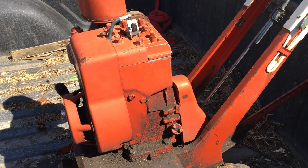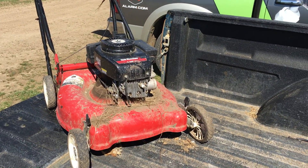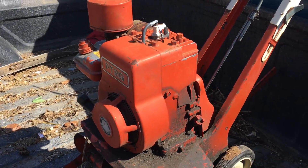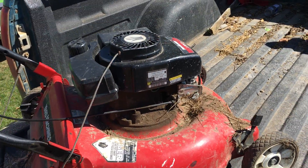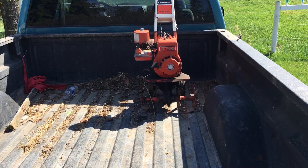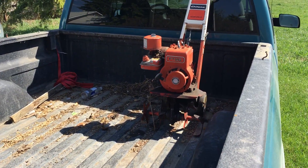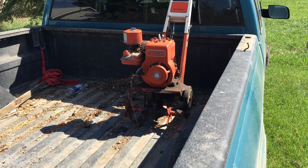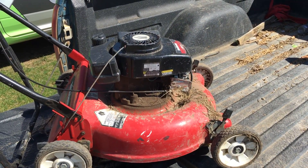I'll have videos on the start-ups of each of these, because we'll try to start them. But those are our two trash picks of the day. I'm happy with the tiller, and the mower is just what it is. If you guys have any questions, just let me know. I'll link to a small tiller video that's very similar to this one — it might actually be the same tiller. Subscribe, catch you later.